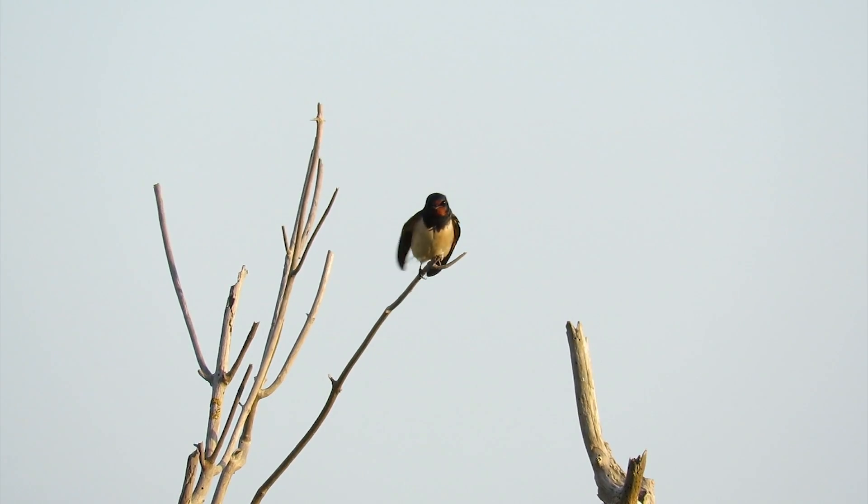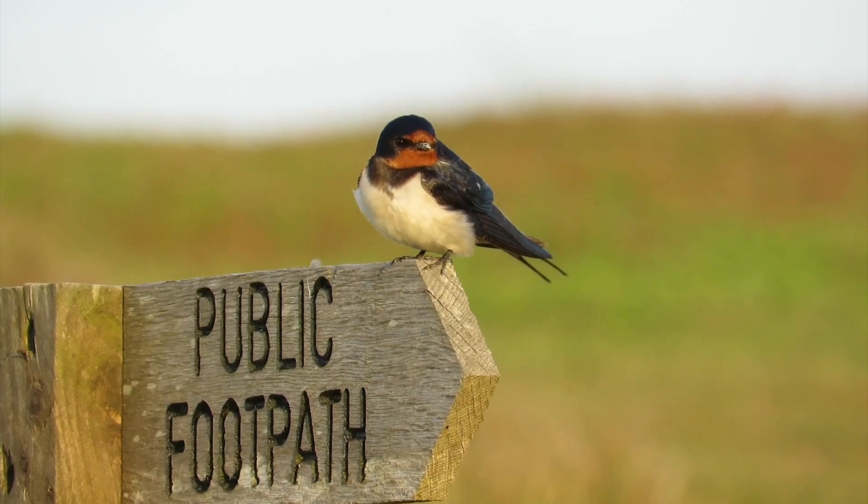Birds like the swallow that people have been enjoying today — they nest here on the reserve. The swallow probably weighs no more than 20 grams of feather, skin and bone, yet it's made the journey back from Africa across the Sahara Desert.